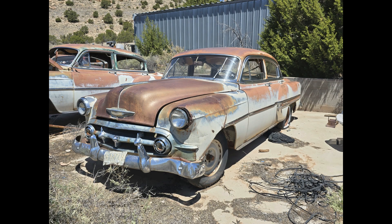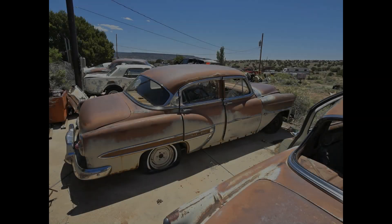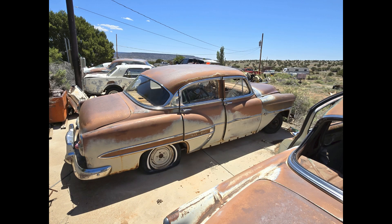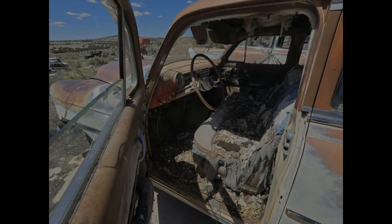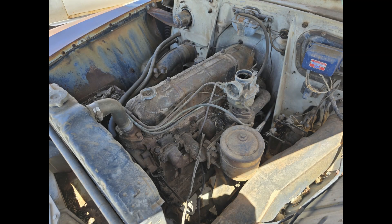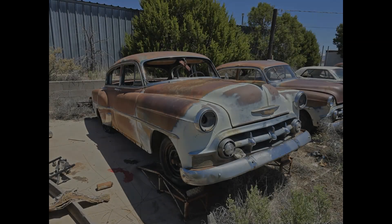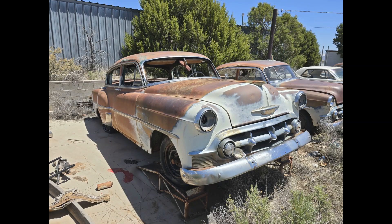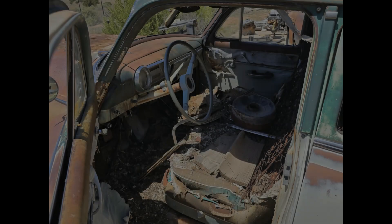We actually have three 1953 Chevys. There's a 53 Chevy Bel Air four-door with an engine — it's got the inline six. The next one is also a 53 Chevy four-door, but this one is a 210. Trim-wise, from the Bel Air to the 210, the Bel Air definitely had a lot more stuff. The 210 is a bit more of a base model.